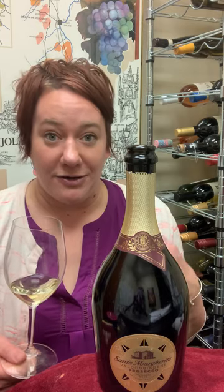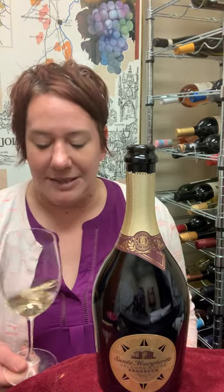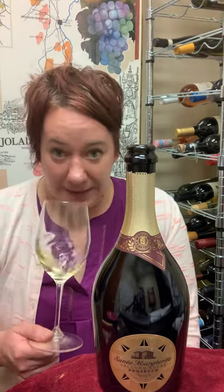They make the cuvée, age it for three more months for complexity, and then give it some bubbles. On the nose, you're going to get really ripe peaches and pears.